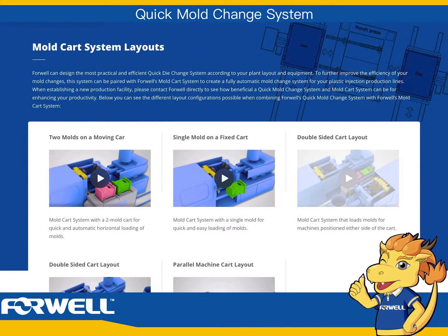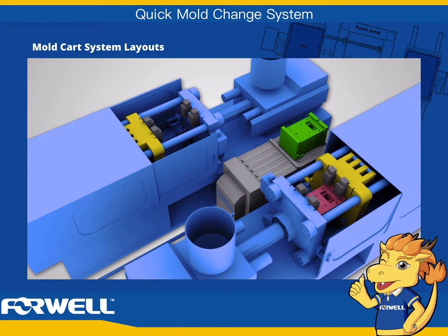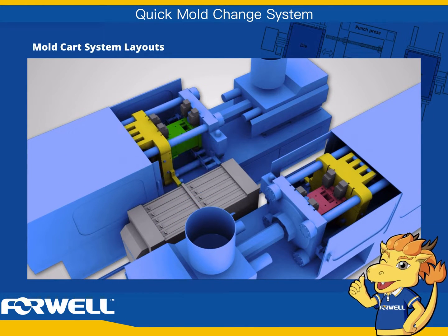Double-sided cart layout. Mold cart system that loads molds for machines positioned on either side of the cart.